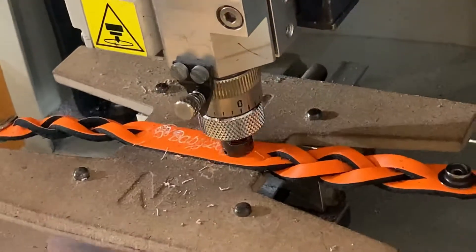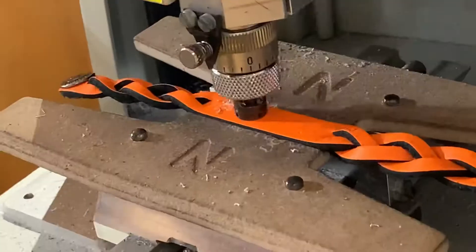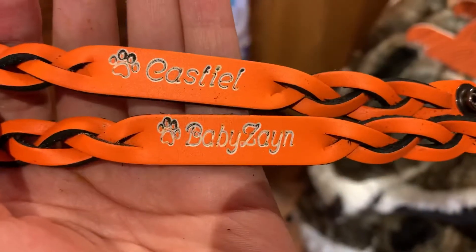Then we got these really cool bracelets with the boys' names on them! Fun fact — did you know Cass' real name is Castiel? Cass is just a nickname! Here's their bracelets!